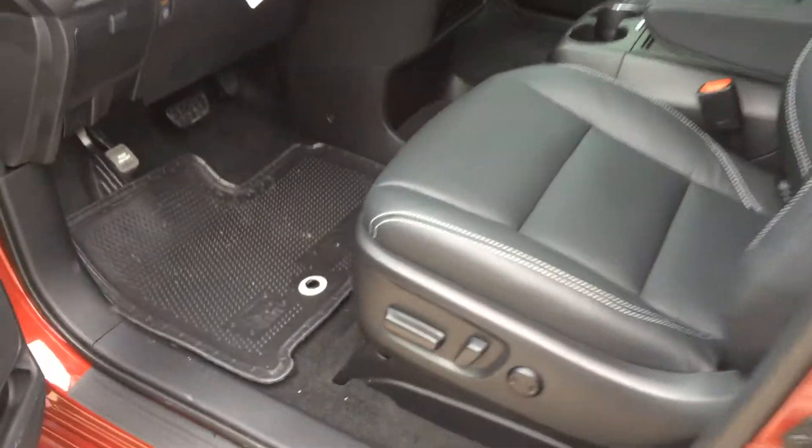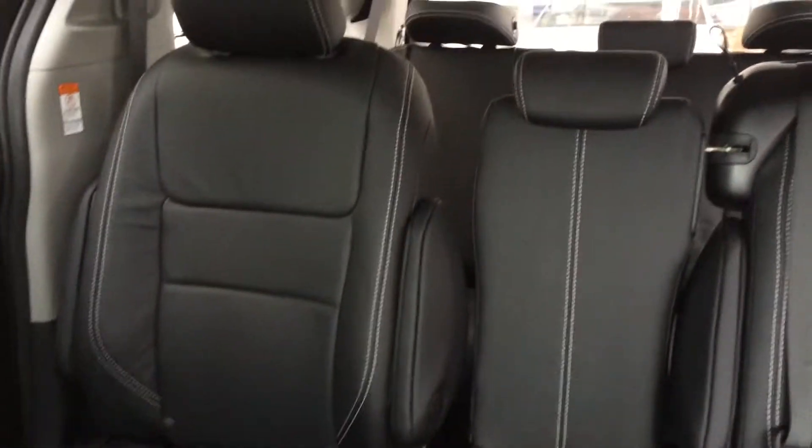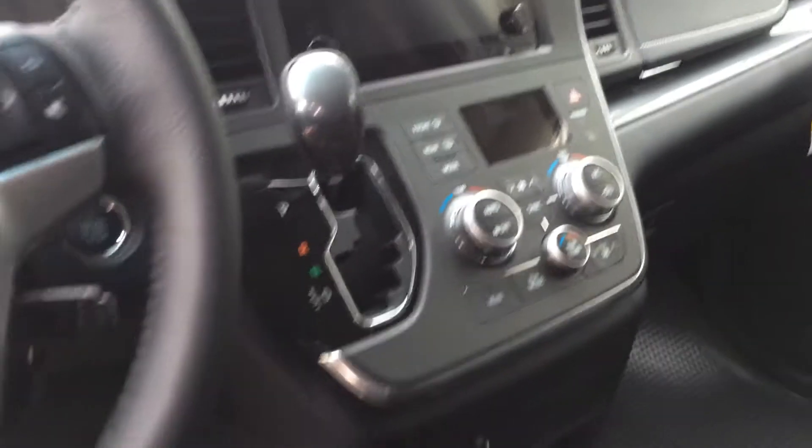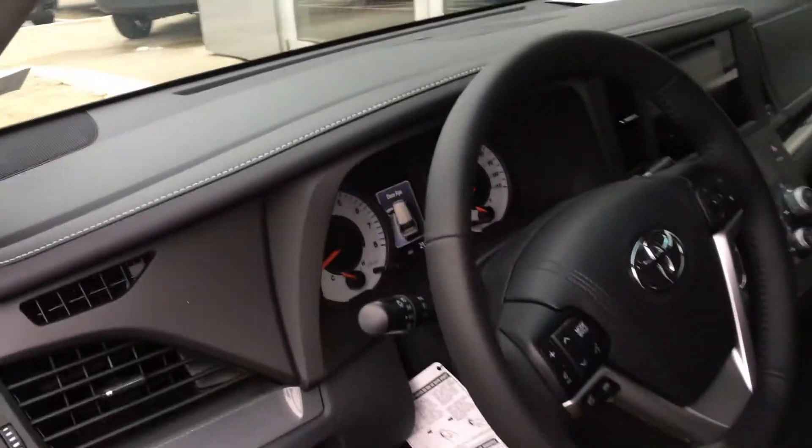Take a look at the inside — you got your power heated front seats, the console in the middle, second row seats with the stow-and-go seat in the middle, and your third row way in the back. If you look up above, you got your power moonroof, and coming down, you got your navigation system and all your controls, Bluetooth connectivity on the steering wheel. Very sharp vehicle.